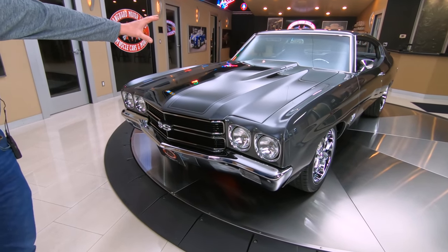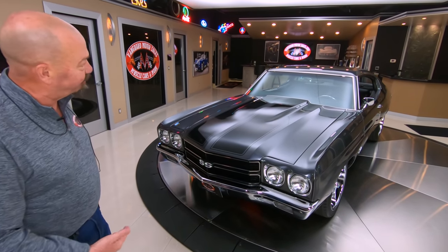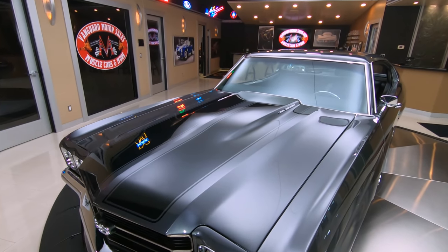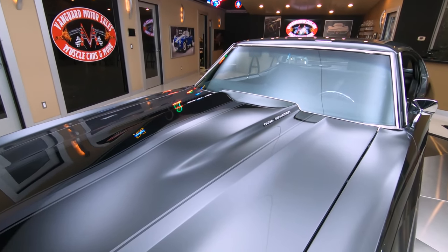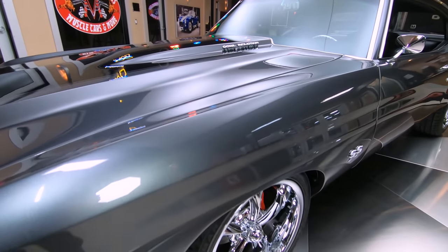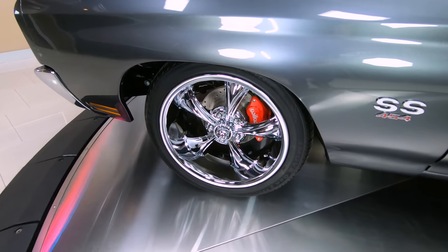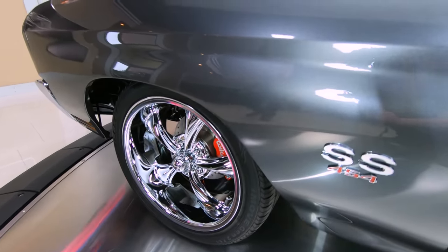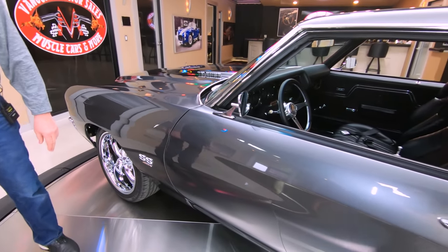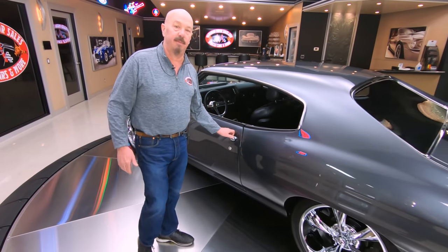Now it says cowl induction up there on the hood, but of course everybody sees that there's no flapper in there, so it's not really cowl induction, but it is a cowl hood. You can see the lines on the hood are looking sweet and the paint is just phenomenal. It's got some amazing looking Riddler wheels. It's got Wilwood brakes on it, and we've got 454 badges on here, but like I said, it is a big block — it is a 402 with that Ramjet sitting on top.